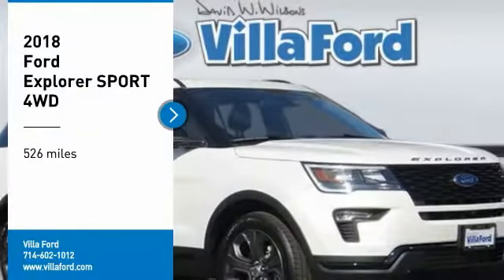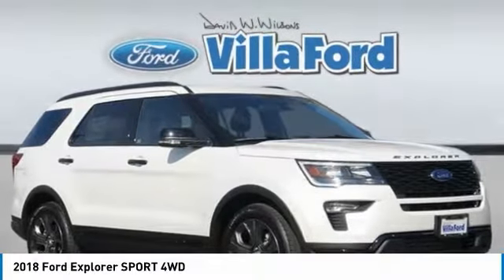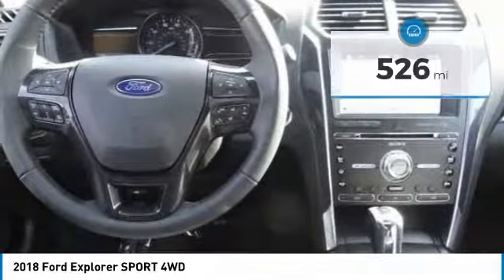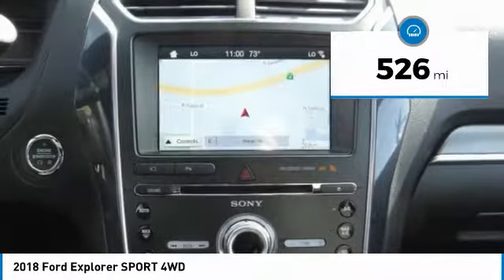Take a ride in the 2018 Explorer. You've got a lot of capabilities to call on in a Ford Explorer. Don't underestimate your choices. This vehicle has less than 600 miles. Here are some of this vehicle's great options.